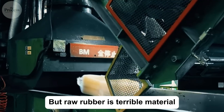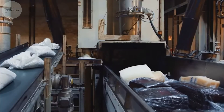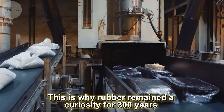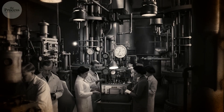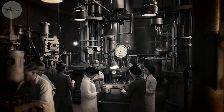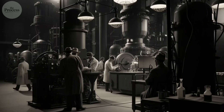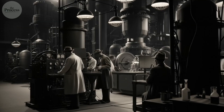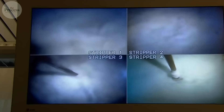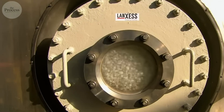But raw rubber is terrible material — sticky in heat, brittle in cold, dissolves in gasoline. This is why rubber remained a curiosity for 300 years after Europeans discovered it. Indigenous Amazonians waterproofed fabrics with it, but nobody could make it useful for manufacturing. It melted in summer warehouses, cracked in winter storage. The rubber industry kept failing because the material itself was unstable.